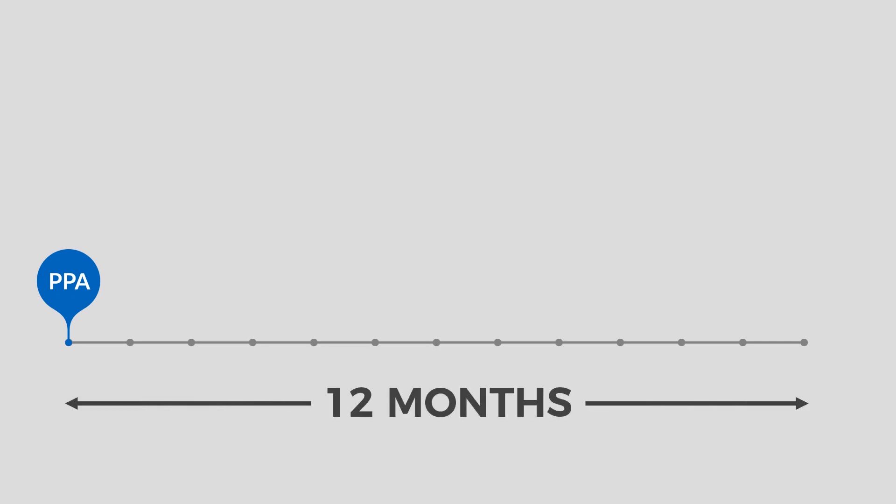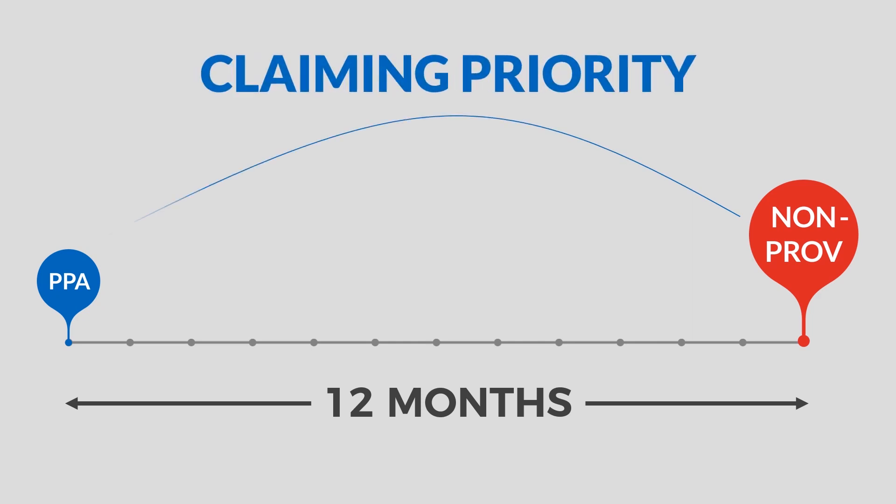Once you file your provisional patent application, you get 12 months patent-pending status within which to file your non-provisional patent application. If you don't file a non-provisional patent application and claim priority to your provisional patent application, your provisional patent application will simply expire 12 months after it's filed and effectively becomes irrelevant and useless. But if you get your non-provisional patent application filed within that 12 months, you can do what's called claiming priority to your provisional patent application.